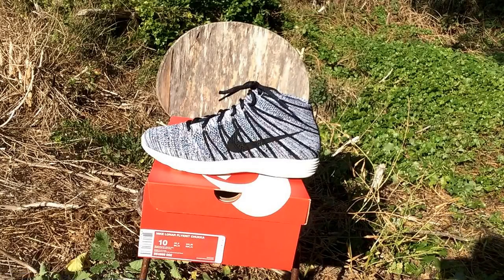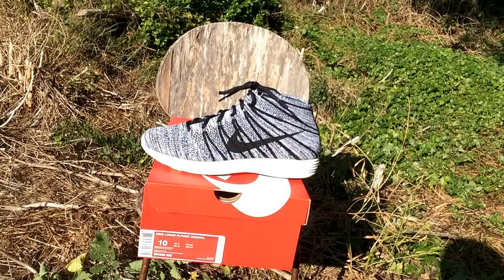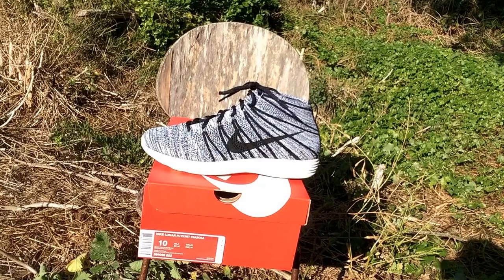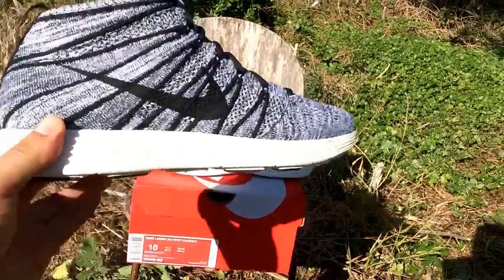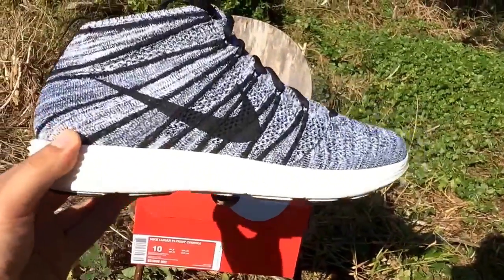What's up YouTube, laurengreen650 here, just making a new pickup video. As you can see, it's the Flyknit Chukkas — this one is the black/black/white/sail colorway. Retail was $170, got them from a local boutique in San Francisco called The Dark Side.